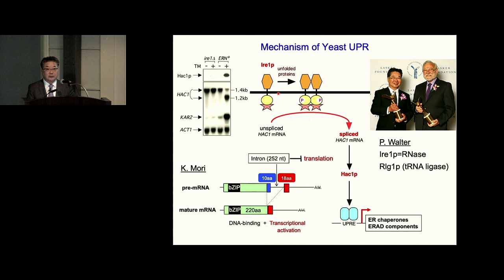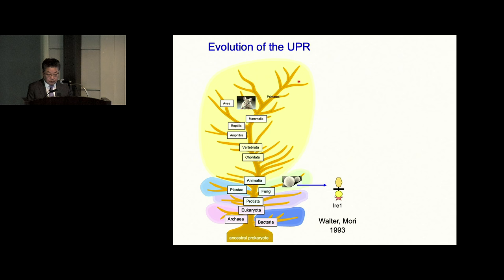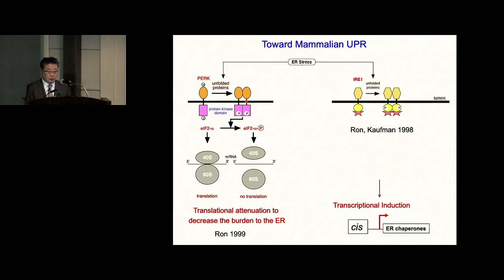In yeast there is IRE1. Then Randy Kaufman and David Ron cloned mammalian IRE1, and it turned out that essentially all eukaryotic cells express IRE1 as an ER stress sensor. David Ron is a smart scientist and he cloned the second UPR sensor called PERK. IRE1 is supposed to induce transcription of chaperones, but activated PERK attenuates translation by phosphorylating the alpha subunit of eukaryotic initiation factor 2.